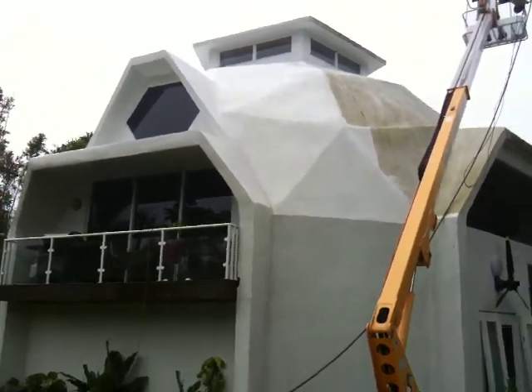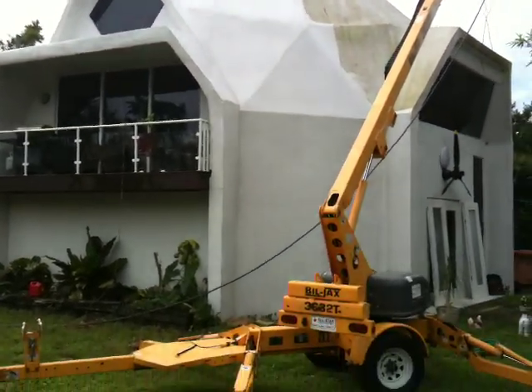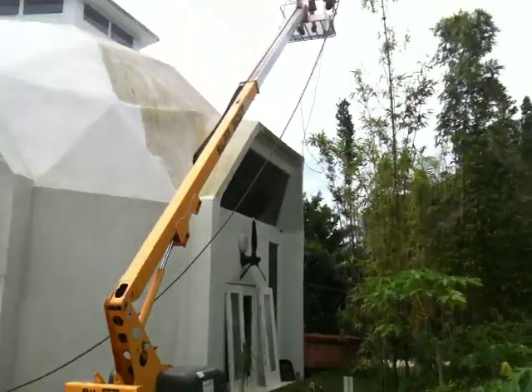Even in the videos, it's hard to see how freaking huge this thing is. Nothing does it justice. We were 40 feet up in the air on a crane — that pretty much shows how far you are. I'll post it tomorrow.